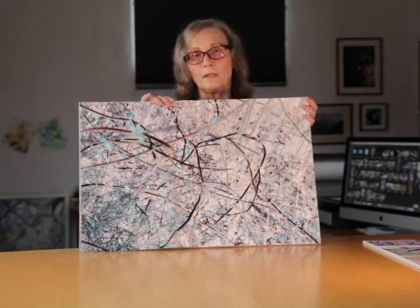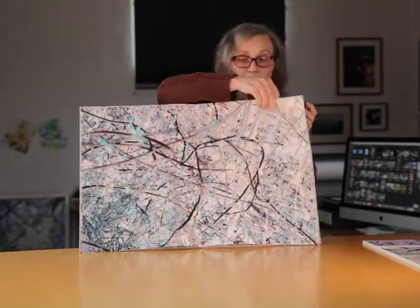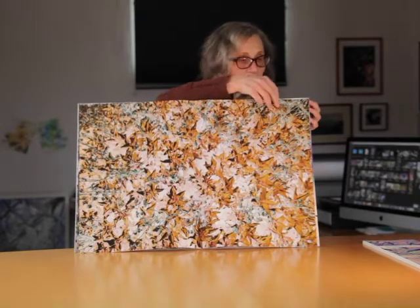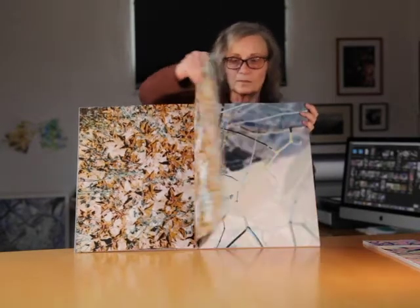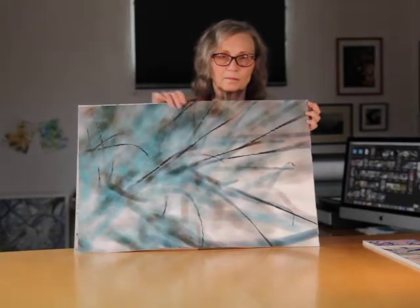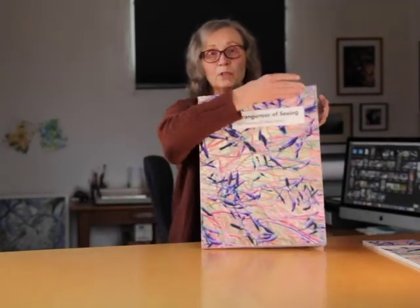This is called a drum leaf binding which allows the full image to be shown over the entire book spread. It gives you an unusually large page. This is one print — there's no gap in the middle.